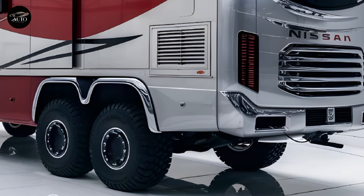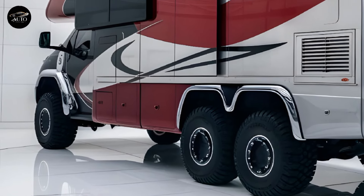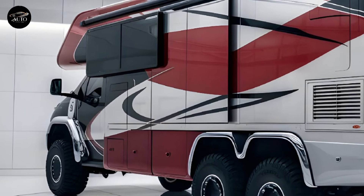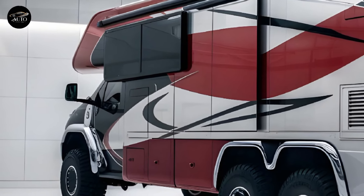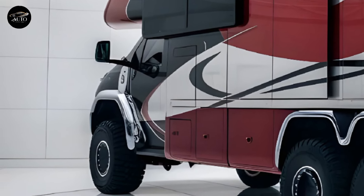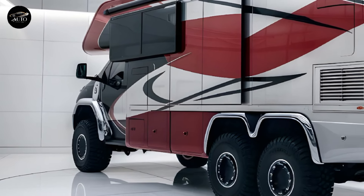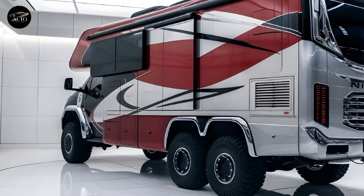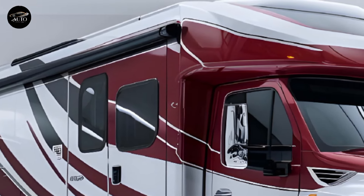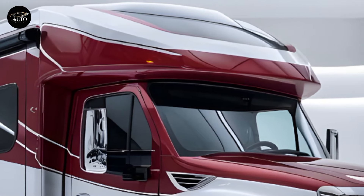Safety is a top priority for Kia, and the motorhome is equipped with a comprehensive suite of advanced safety features. These include adaptive cruise control, lane keeping assist, automatic emergency braking, and a 360-degree camera system for effortless parking and maneuvering. The motorhome is also designed for off-road capabilities, with all-terrain tires, adjustable suspension, and a terrain management system that optimizes performance on challenging surfaces like sand, mud, and snow.